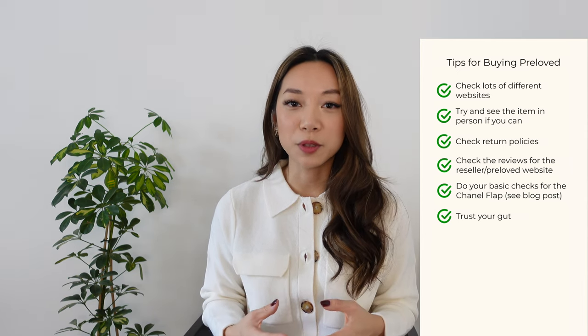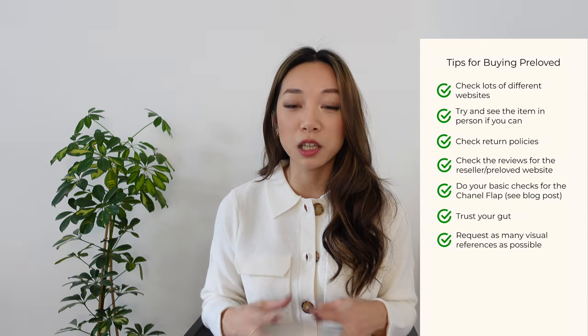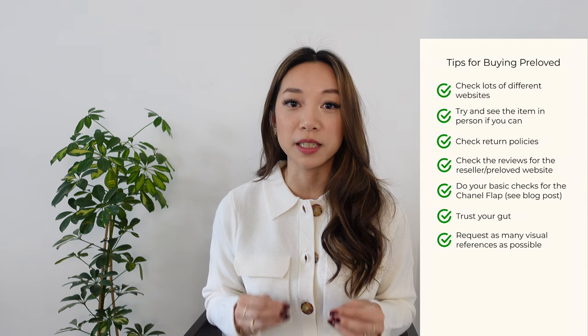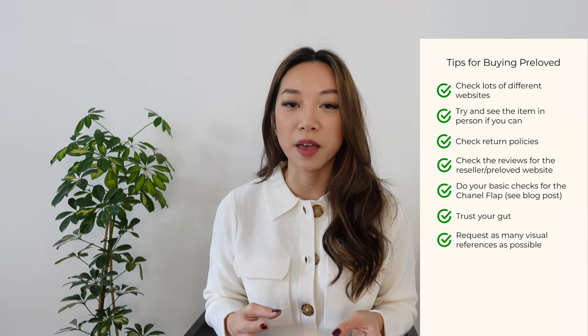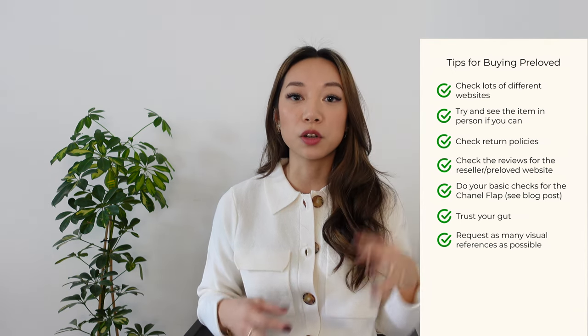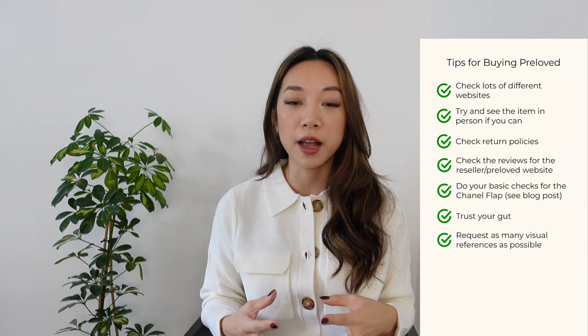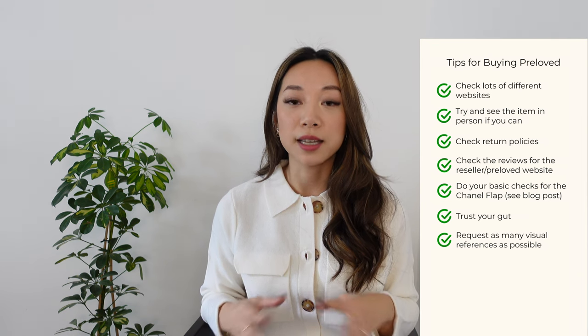If you are unable to see the item in person, ask for more pictures, ask for videos — just ask for as many visual references as you can and don't feel embarrassed about asking. If the seller is genuine, they will completely understand and should send as many pictures and videos as you ask for.